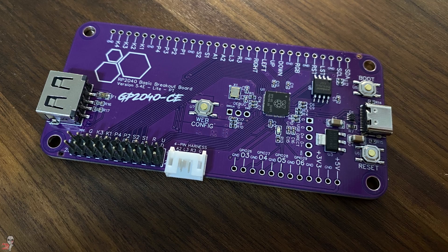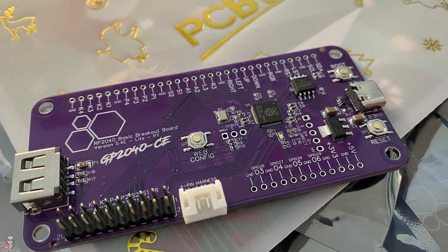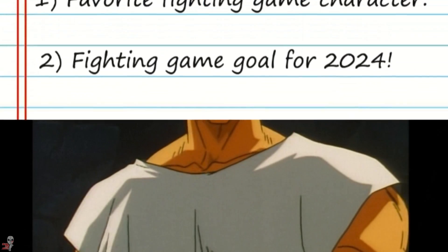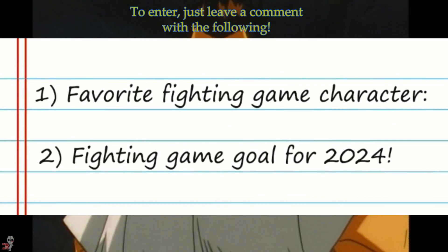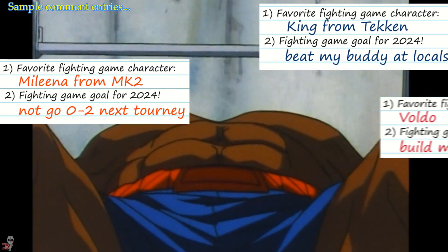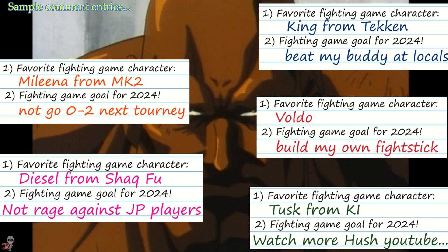It would be super cool if you subscribed, but if you want to be entered, simply comment in this video to confirm your interest in a board with the name of your favorite fighting game character, as well as your fighting game goal for 2024. That's it. I'll accept comment entries up to midnight of January 7th, 2024, and then distribute the boards to a randomly selected dozen of you from the comment section.